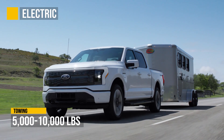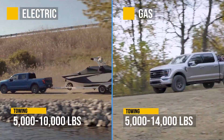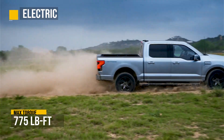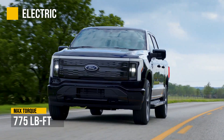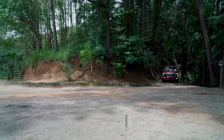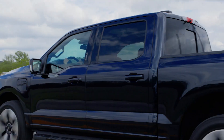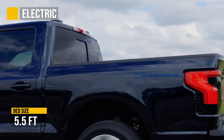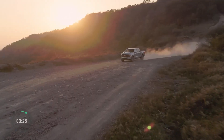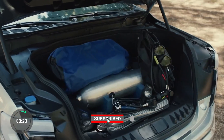Both start at 5,000 pounds of towing capacity, but the Lightning caps out at 10,000 where the gas version goes up to 14,000. The electric version wins in max torque at 775 pound-feet versus 640 with the gas version, but the gas one wins in max horsepower at 700 versus the electric's 580. The Lightning comes only with a five-and-a-half foot bed, where the gas version can be upgraded to six-and-a-half or an eight-foot size, though the extra size is usually used for storage which is already available with the frunk.